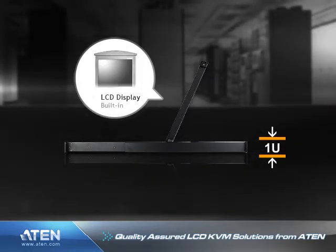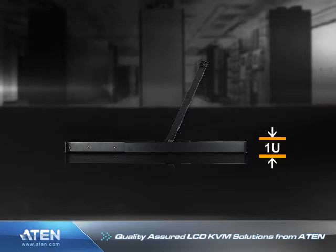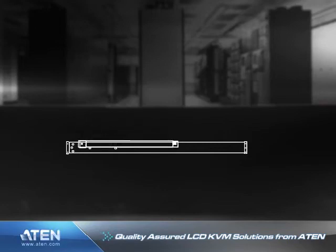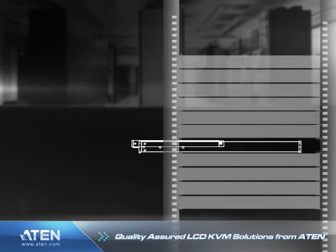Similar to a laptop, the LCD display is built into the cover, whereas the keyboard and the touchpad are built into the base. Just slide the KVM module out, flip the cover up, and you are ready to work.